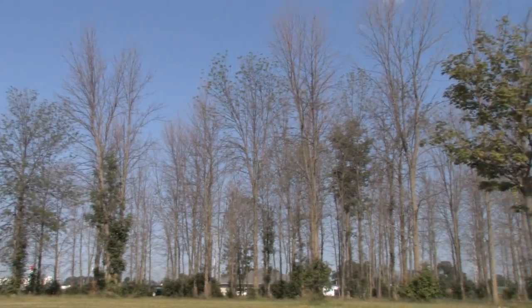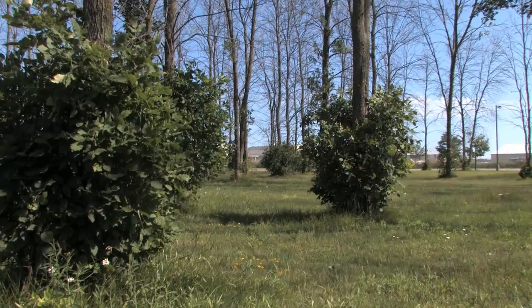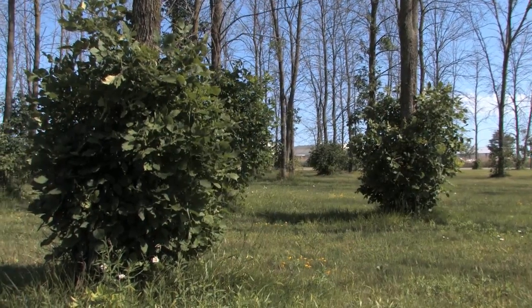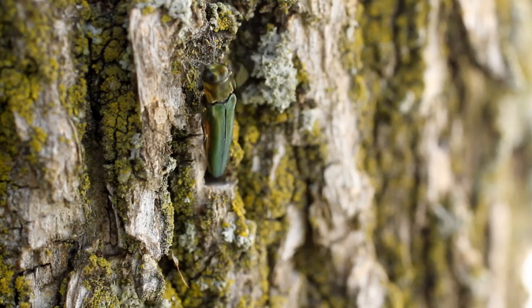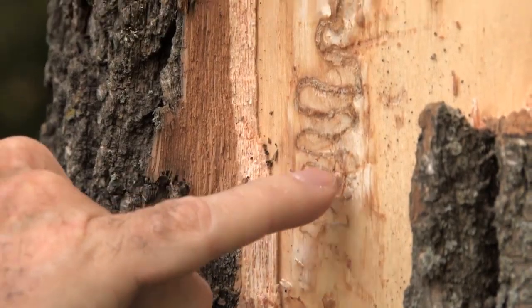Signs of an emerald ash borer infestation on a tree include a thinning crown, long shoots growing from the trunk or branches, small D-shaped emergence holes, and S-shaped tunnels under the bark filled with fine sawdust.